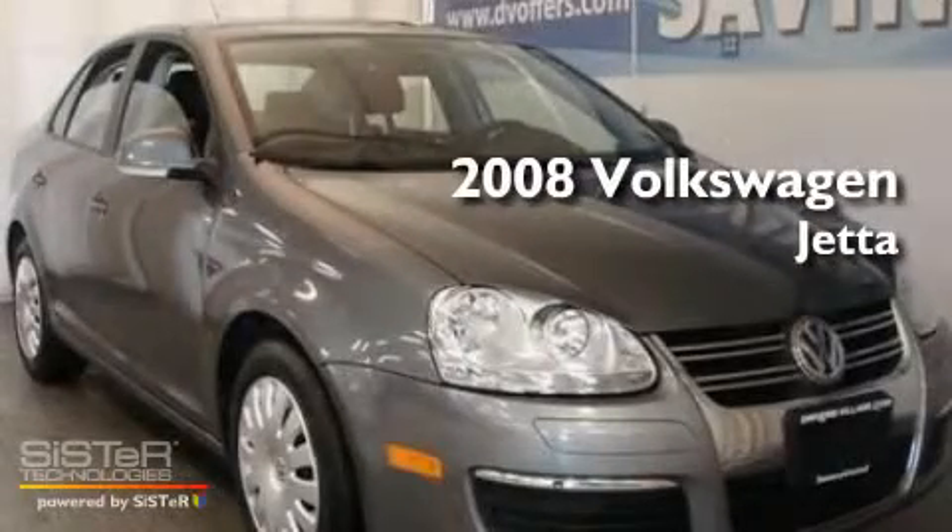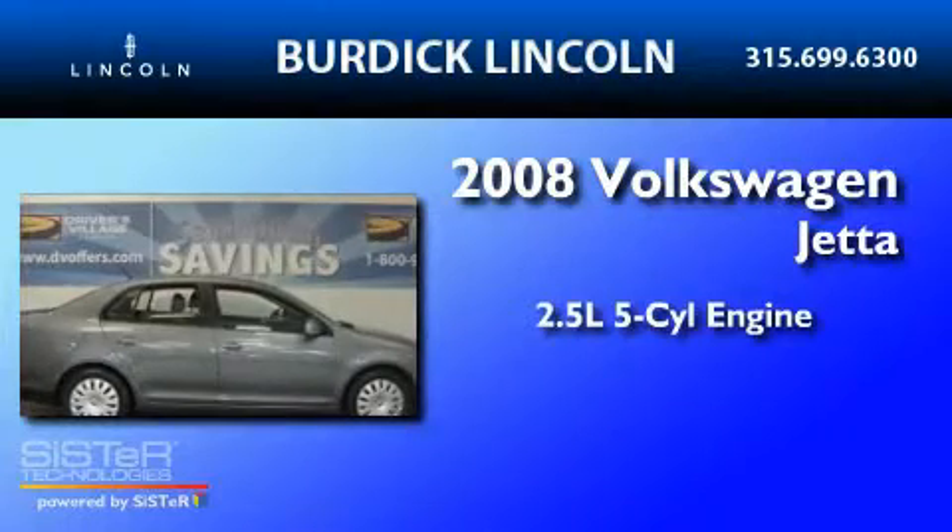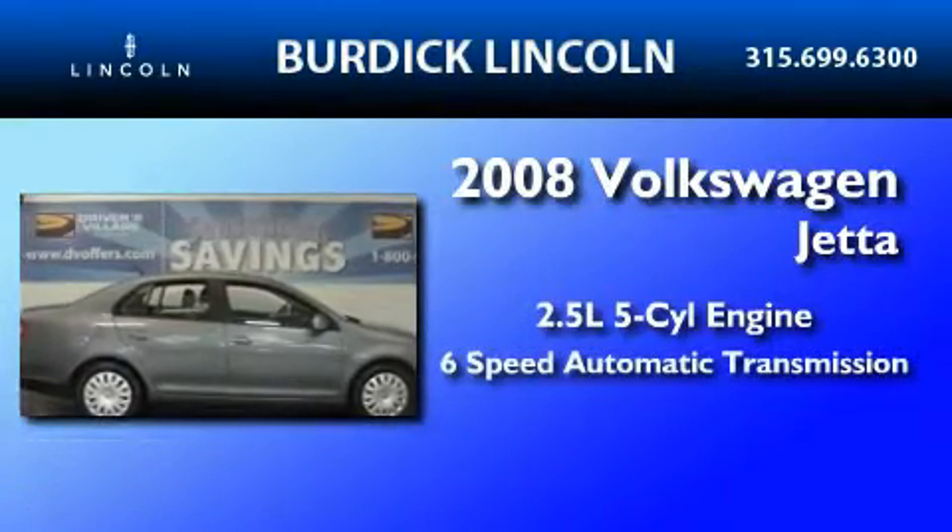This is a 2008 Volkswagen Jetta. It features a 2.5 liter 5-cylinder engine and a 6-speed automatic transmission.